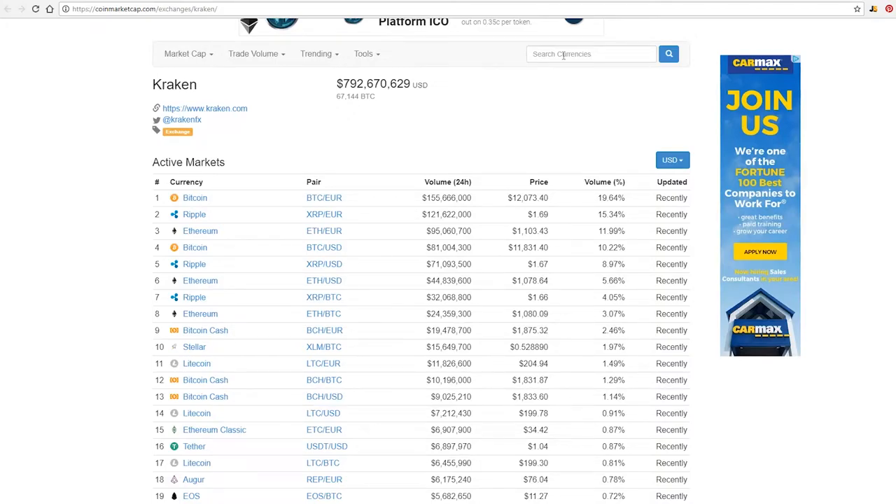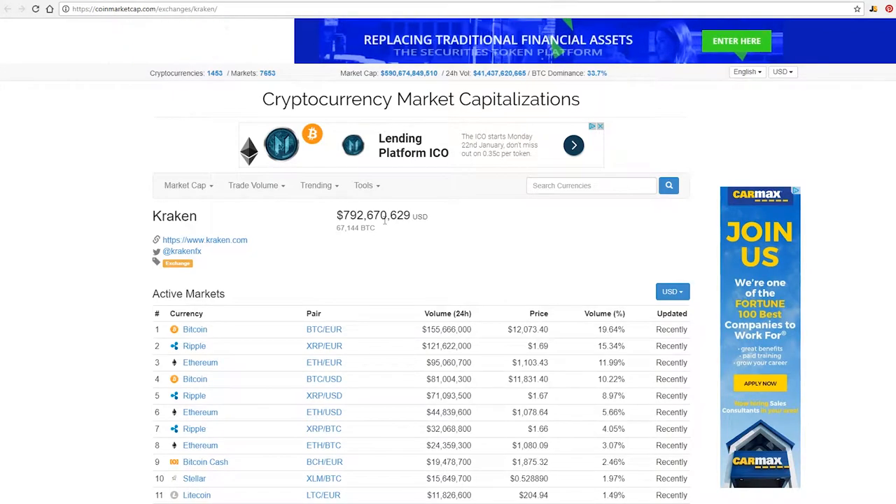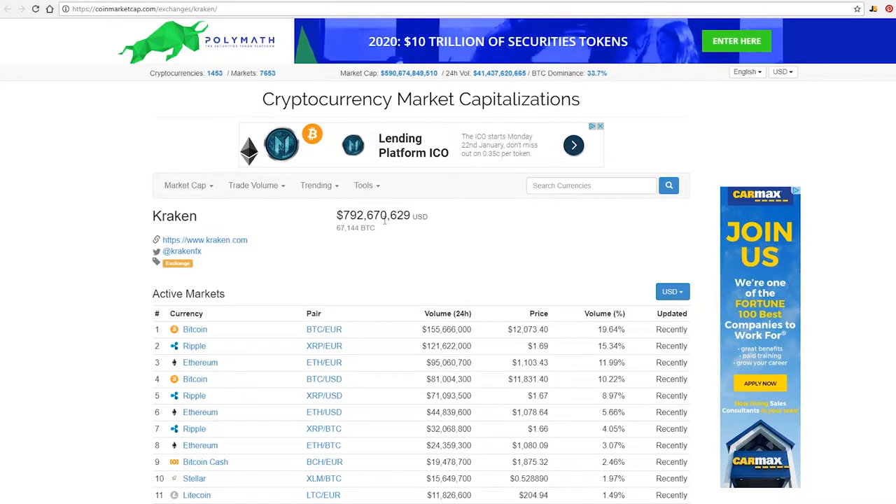Hey guys, how's it going? Skyler here. I just wanted to talk about a few exchanges and how you get started with getting money into Bitcoin from a bank account or credit card or whatever. I get asked this question a lot. I'm not going to go through the step-by-step login process, but cover the websites you need to go to and give you a general roadmap.